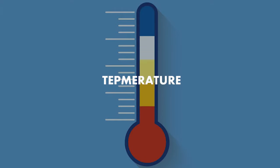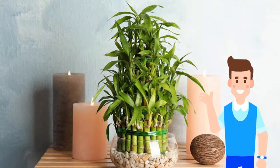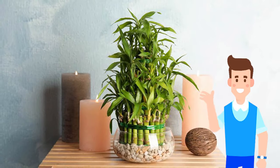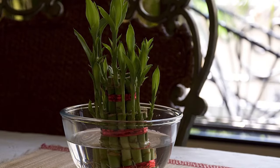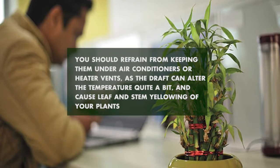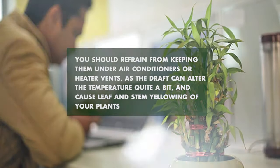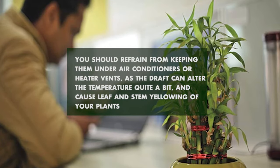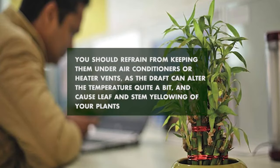Number 3: Temperature. Lucky Bamboo does well in temperatures between 65 to 95 degrees Fahrenheit or 35 degrees Celsius, which is mostly the same temperature found in most homes and offices. However, you should refrain from keeping them under air conditioners or heater vents, as the draft can alter the temperature quite a bit and cause leaf and stem yellowing.